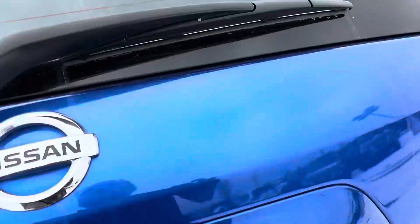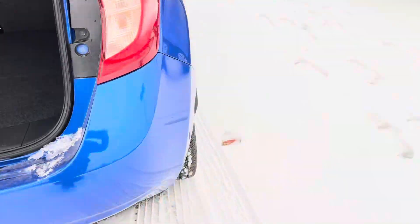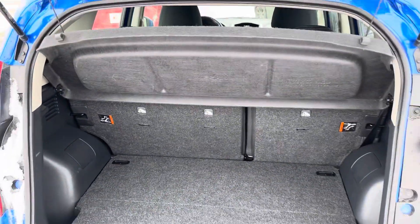All our pre-owned vehicles are ADVIC inspected, so anything that doesn't pass inspection we do have to replace, including the tires, brake pads, and anything else that is wearable.